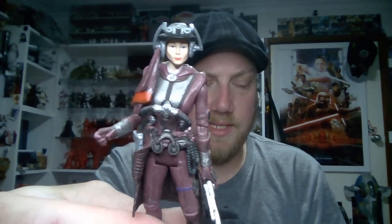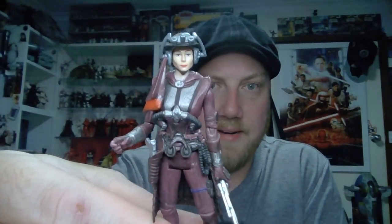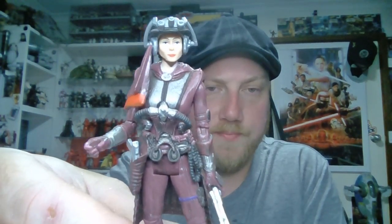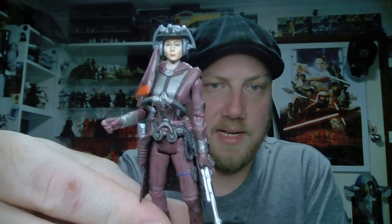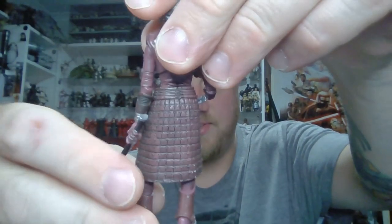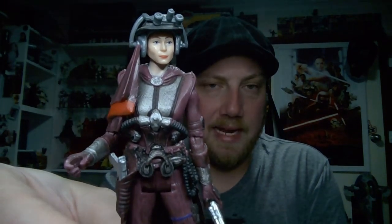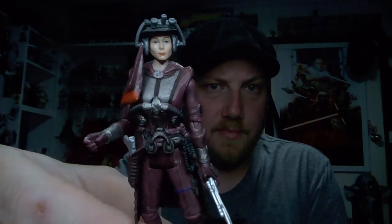Zam Wesell is probably very much a maybe. She's definitely an underrated figure — she has a swap-out head so you can have the changeling head as well, and you can switch the mask to cover her face too. She's a great-looking character and a seriously underrated figure from the Vintage Collection. Not sure how well she'd sell, but coming up to the 20-year anniversary of Attack of the Clones might be a good time to put her back out. A well-timed re-release would probably work better than just putting it out whenever.